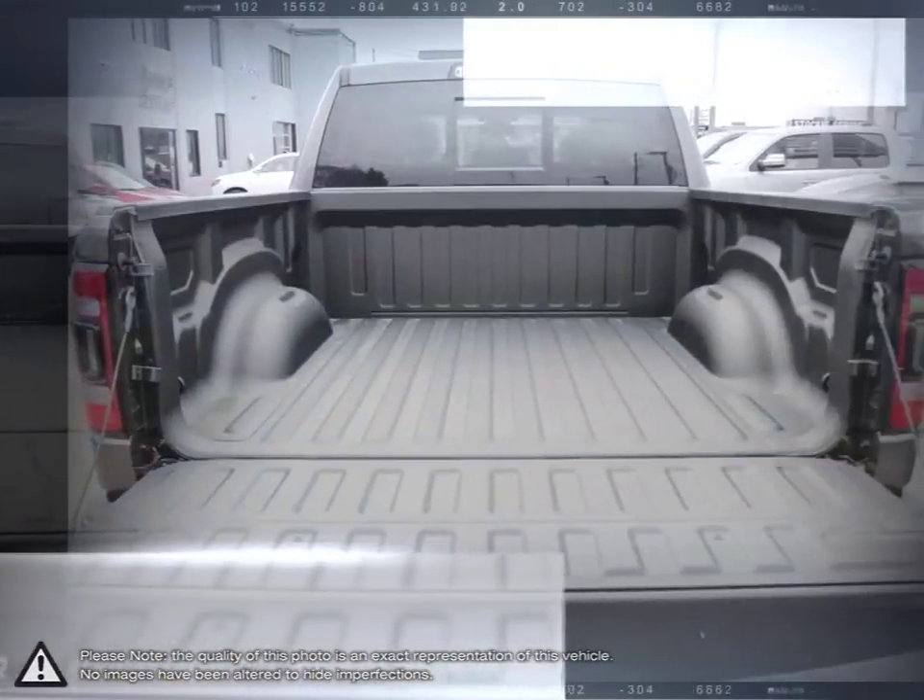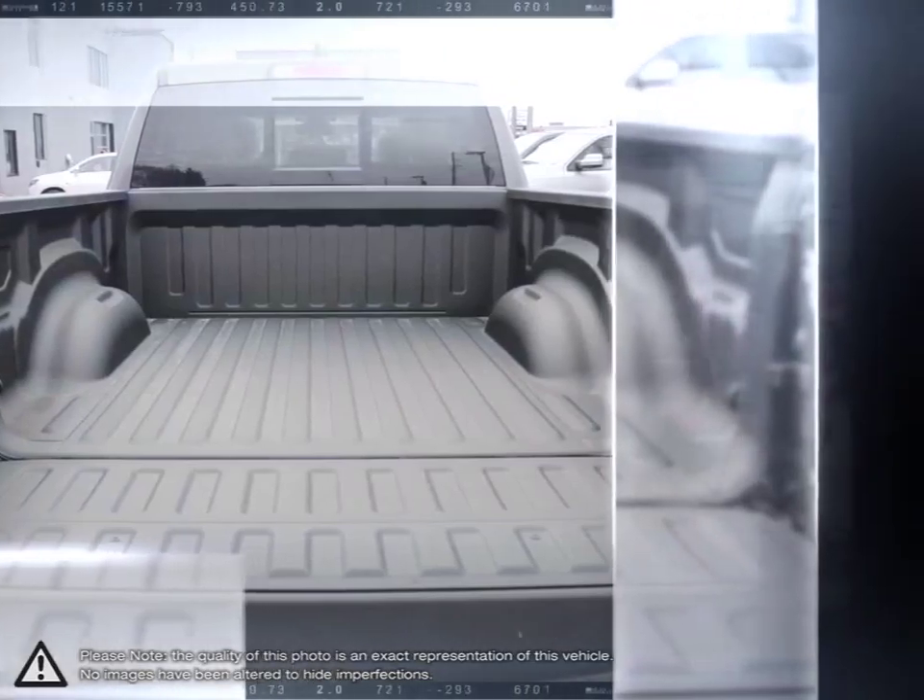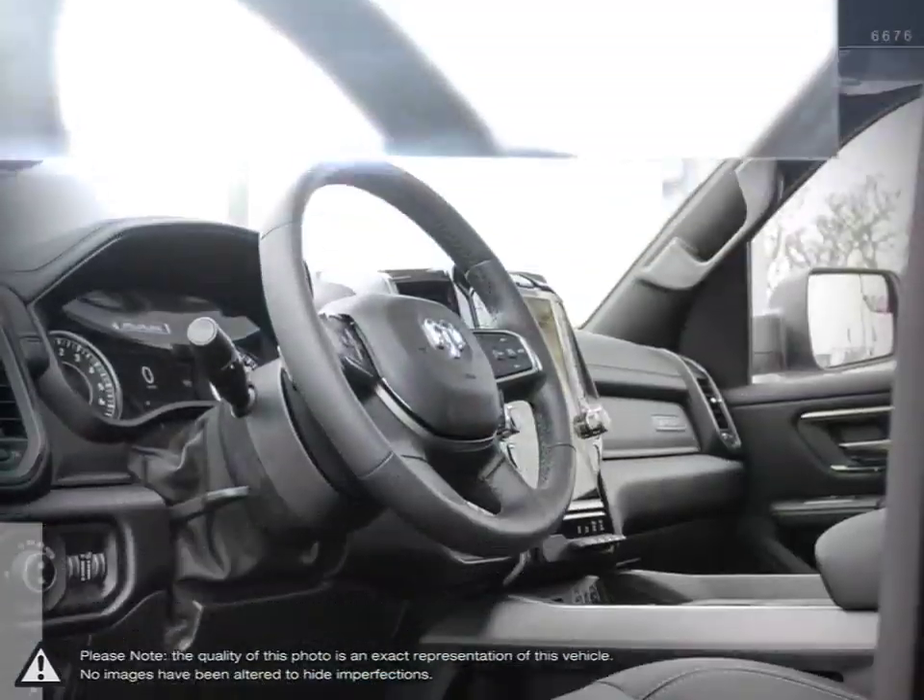With its incredible durability, towing capacity, fuel efficiency, and tremendous power, it's no wonder why it's part of Canada's longest lasting pickups.